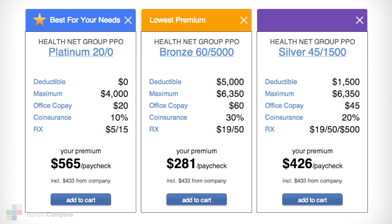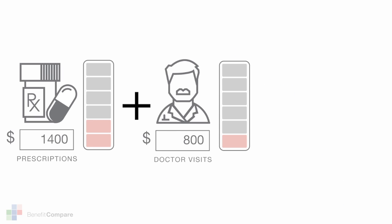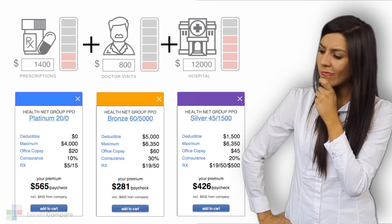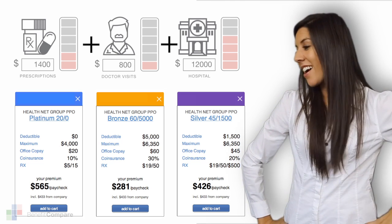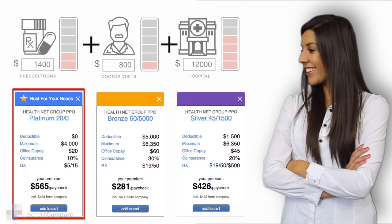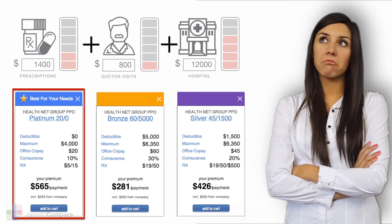The same holds true for purchasing health insurance coverage. When you answered the simple questions, it allowed Benefit Compare to calculate your anticipated claims for the forthcoming year. Your best choice may not be easy to identify clearly because it may require a higher monthly premium. Benefit Compare considers all of the variables, calculates the different possibilities, and reveals the plan that overall most effectively covers your claims at the lowest cost. And that's good news for your family's bottom line.